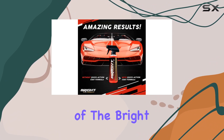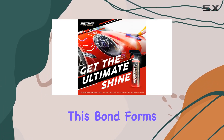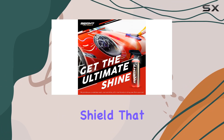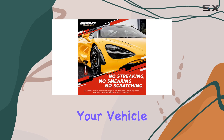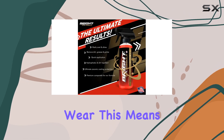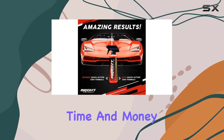The true strength of the Bright Formula lies in its advanced ceramic technology, which bonds deeply with your car's paint. This bond forms a protective shield that is as resilient as it is brilliant, effectively safeguarding your vehicle from the elements and everyday wear. This means you can wave goodbye to frequent touch-ups and paint repairs, saving both time and money.